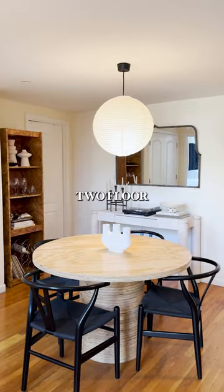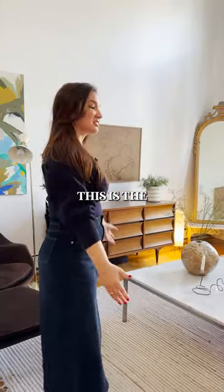Hi, I'm Taylor, and welcome to our two-floor Brooklyn loft. This is the living room.